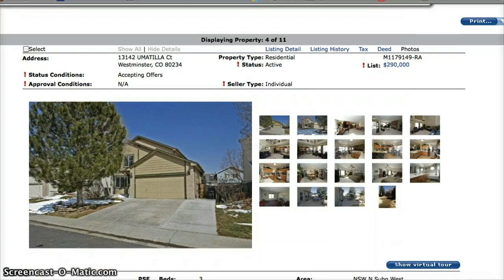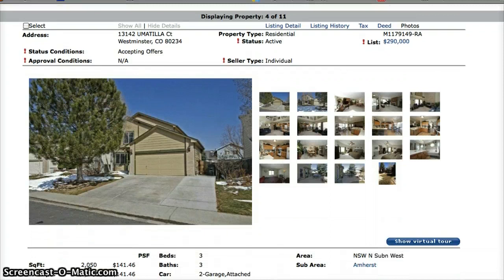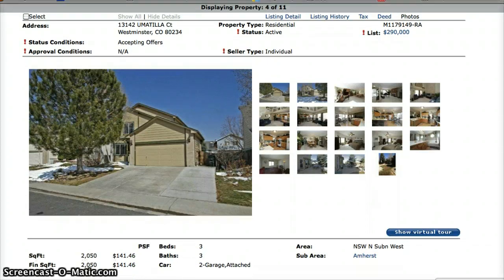The final available home is at 13142 Umatia Court. This one is a two-bedroom, three-bath home.